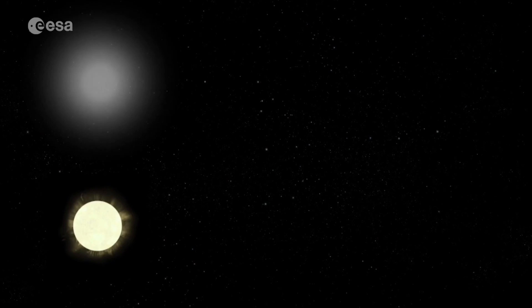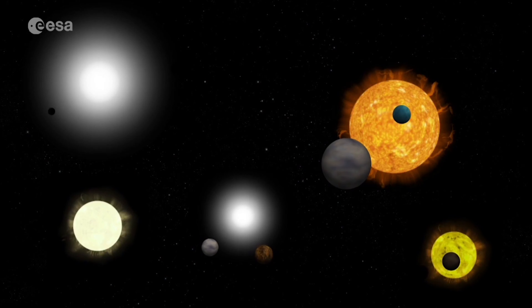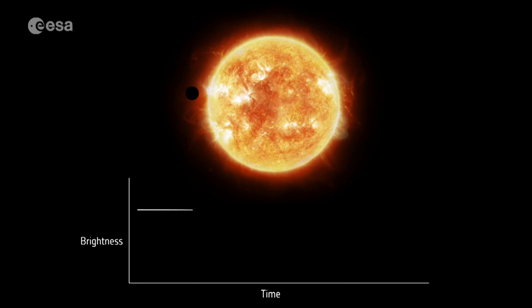CHEOPS will soon start observing hundreds of stars outside our solar system that are known to have orbiting planets. It will measure the minute dip in light caused by exoplanets as they transit a star.